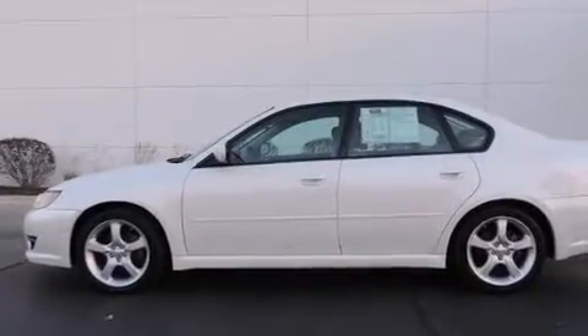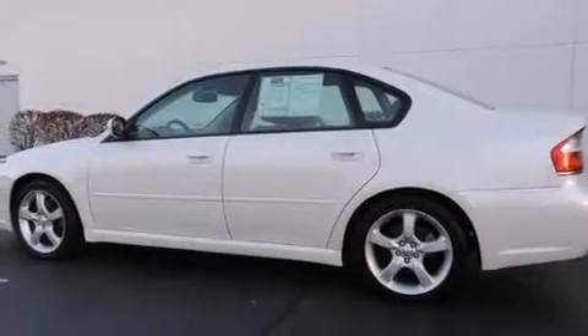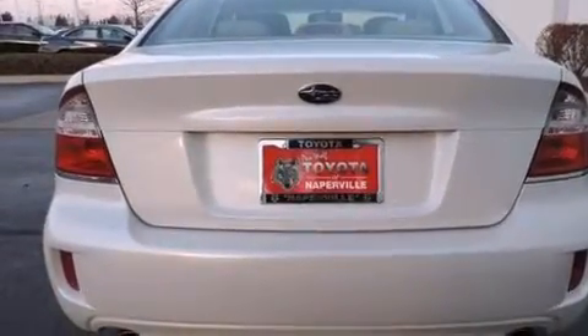Features include a power moonroof, heated seats, alloy wheels, a six-speaker audio system, a leather-wrapped shift knob, front-side impact airbags, air conditioning with automatic climate control, a split-folding rear seat, and cruise control. This vehicle has fewer than 80,000 miles on the odometer.